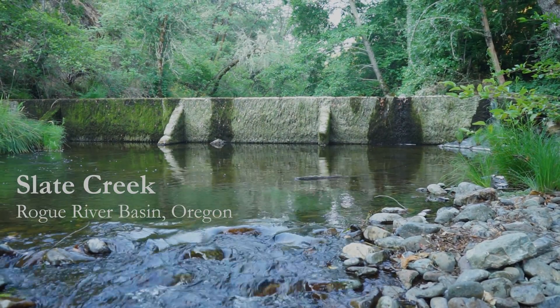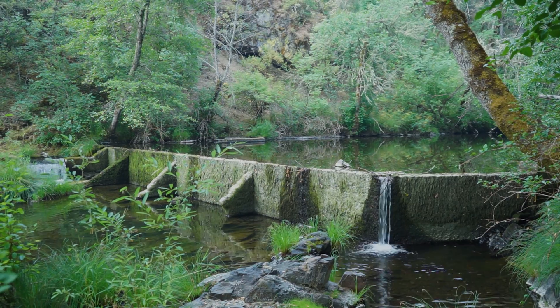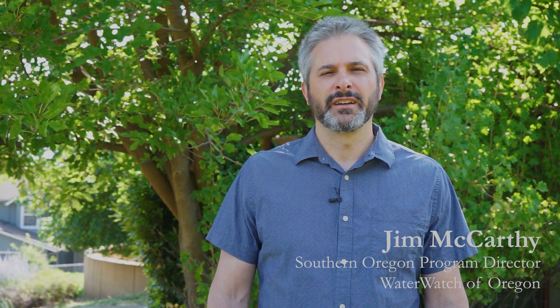It is the fourth dam removal on this e-spawn tributary with good habitat and cold, clean water in three years. So we're really trying to accelerate the pace of restoration, the pace of improving the resiliency of the Rogue Basin through these kind of removals.